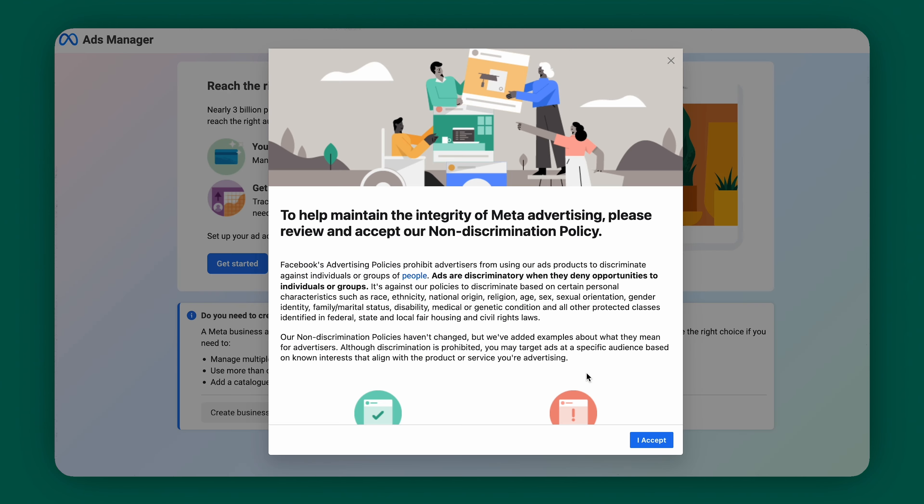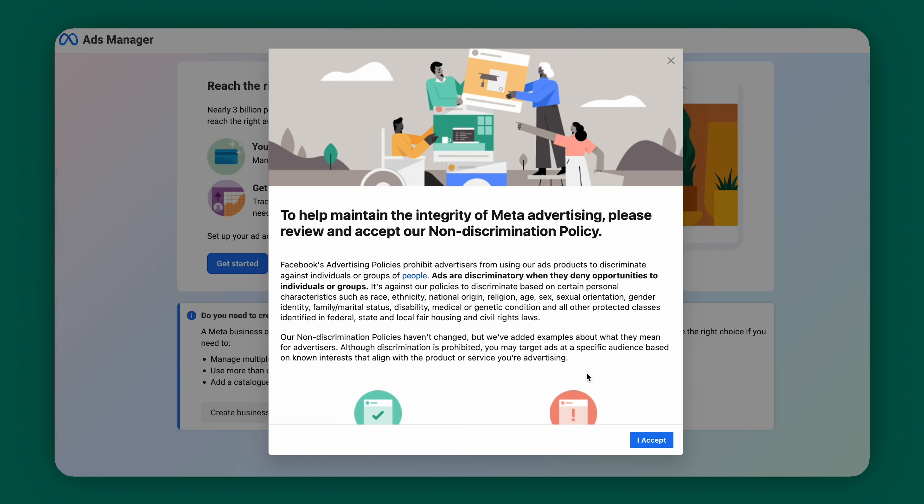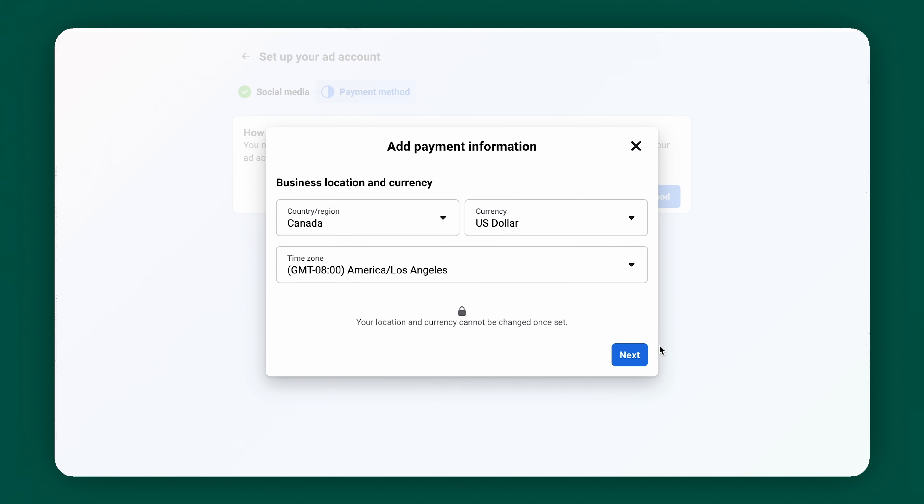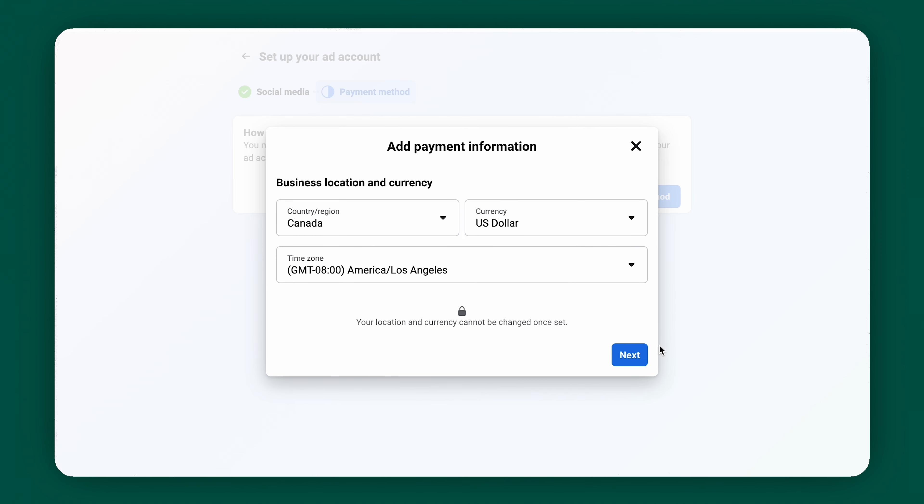Now you have to add your page details — information like your website and contact details. It's also going to ask for a location and business hours, but if that's not applicable to you, you do not have to include that. Now create your about section — you can put your mission statement or a description of what your business does. Here you're going to customize your call to action, which is a button that encourages your visitors to take a desired action, like visiting your website or contacting you. Congrats — you've just made your first Facebook business page!